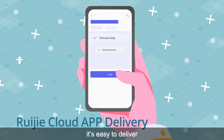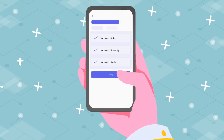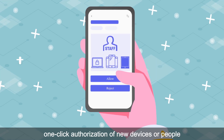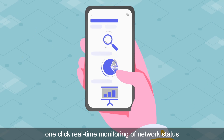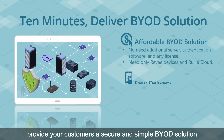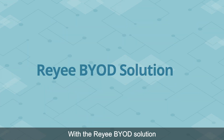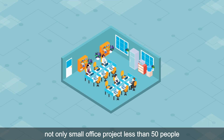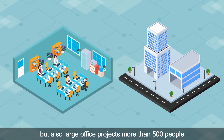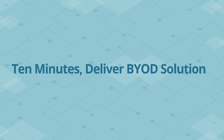Secondly, it's easy to deliver. Just 10 minutes is enough to deliver a BYOD solution with the mobile app. One-click import of employee accounts, one-click authorization of new devices or people, one-click real-time monitoring of network status. Only 10 minutes to provide your customers a secure and simple BYOD solution. With RE-E BYOD solution, not only small office projects of up to 50 people, but also large office projects of more than 500 people — you can also make it. 10 minutes to deliver a BYOD solution.